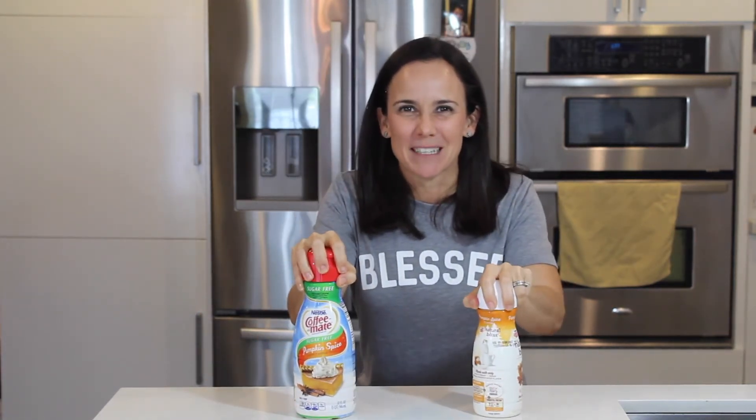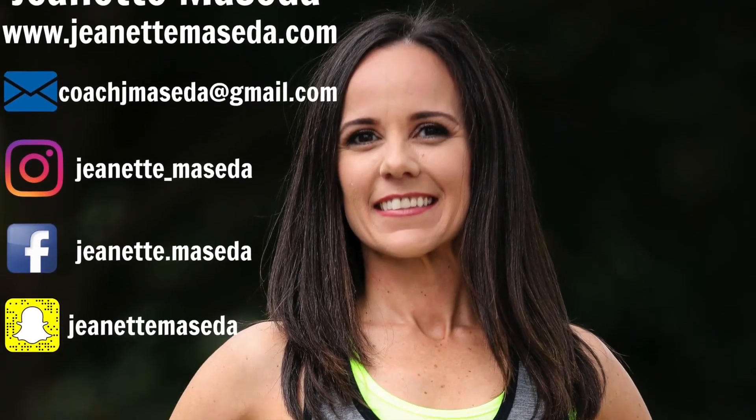Just watch out — once again, sugar-free, fat-free, reduced fat: be careful with those. I hope that you enjoyed this review. As always, please feel free to share with your friends and family. Thank you.